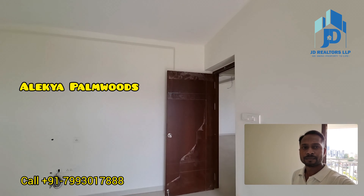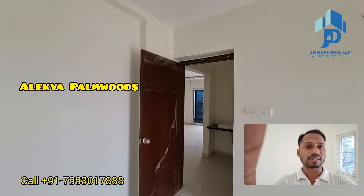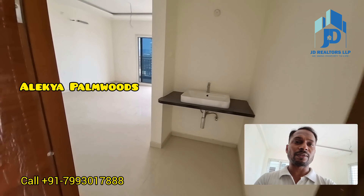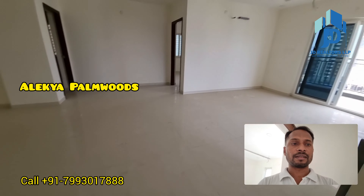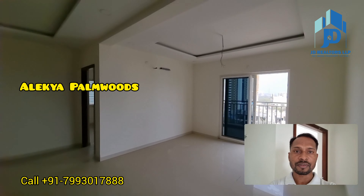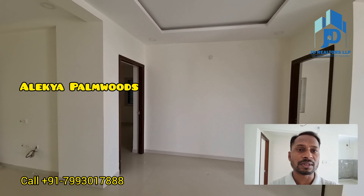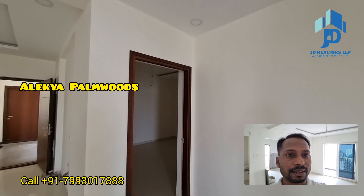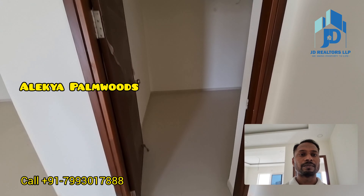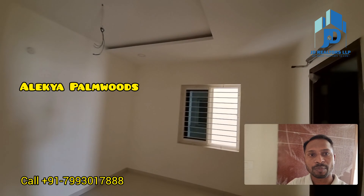Very hot location — this is very close to Wipro Circle, Kanjaguda, Gachibowli. It is very central. To Narsingi and all these areas you can reach in the next 5 minutes. Major international schools are very nearby to this property — Oak Ridge and DPIS schools are less than 1 km from this property. Wipro Campus is walkable distance — Microsoft, ISB, all these campuses are just walkable distance from this property.